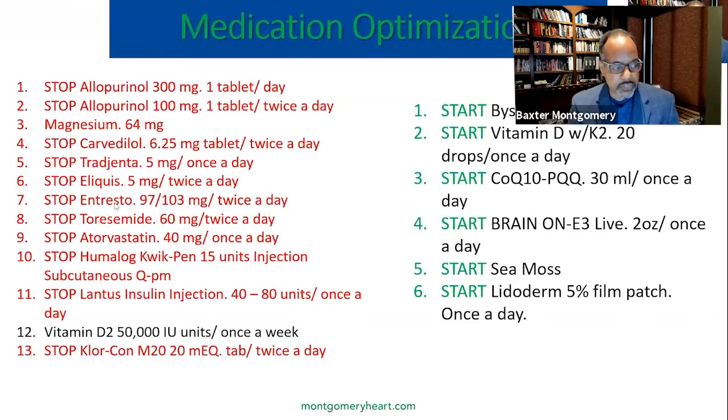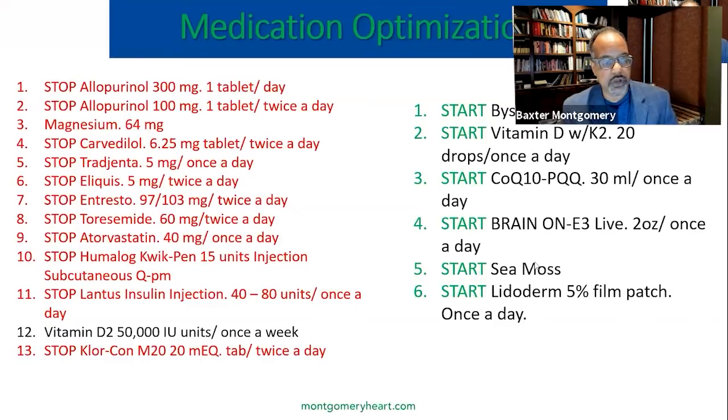During the initial office visits and hospitalization, we made the following medication changes: we stopped allopurinol, carvedilol, all diuretic medications, and insulin — placing him on an insulin sliding scale in the hospital. We replaced carvedilol with Bystolic, another type of beta blocker. He was kept on vitamin D and started on CoQ10 supplement, an algae called E3 Live, and CMOS. He was given a Lidoderm patch to treat his arthritis and ongoing knee pain. We were able to reduce his medication list by essentially half and improve his overall well-being.